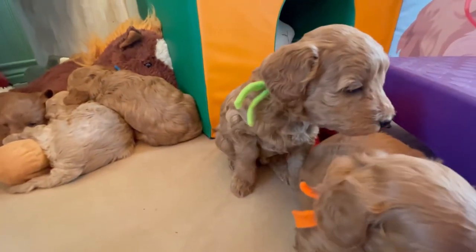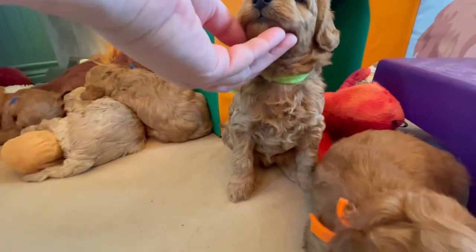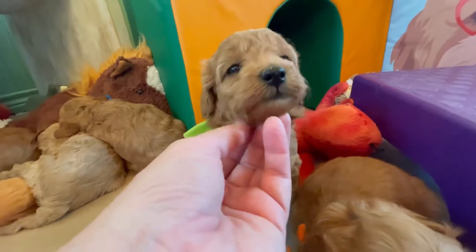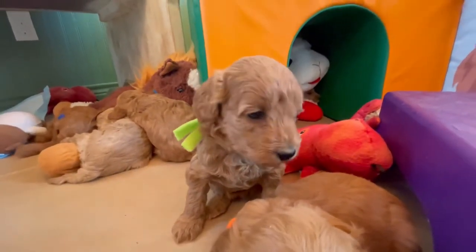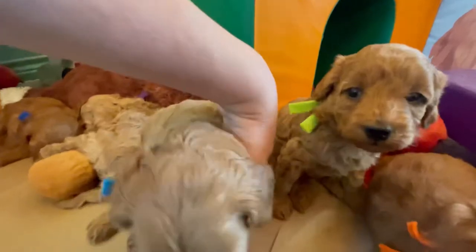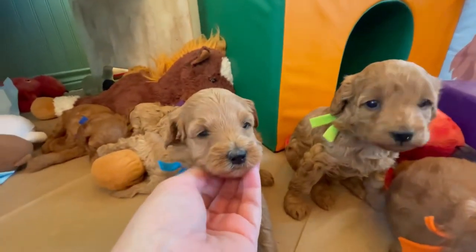Let's look at our little sweet pudding pop girl here. This is lime collar green girl, and she is another soft cotton wavy, and she is a red. Look at those eyes — those eyes will get away with murder. Next is our turquoise collar girl. I know you're trying to catch a nap. And she is another red.